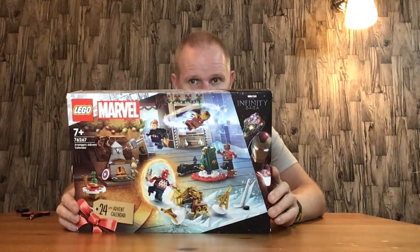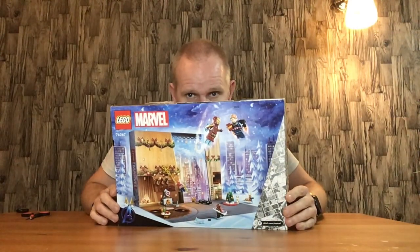It's Lego set 76267. This is the front of the box with some of the characters and bits on it, and this is the back of the box with some more of the characters and bits on it.